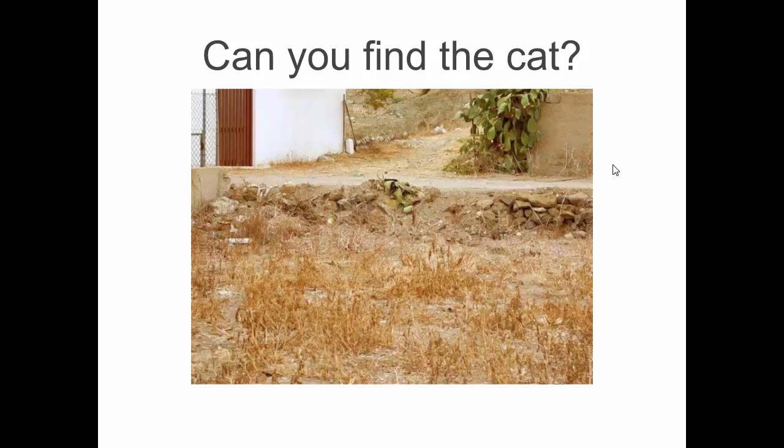Even a household cat has pretty good camouflage depending on the conditions. The teacher asks students to locate the hidden cat in an image, directing Jordan to look in a specific area.